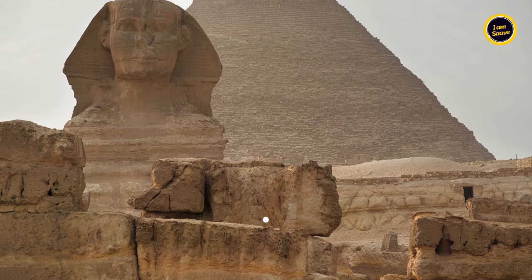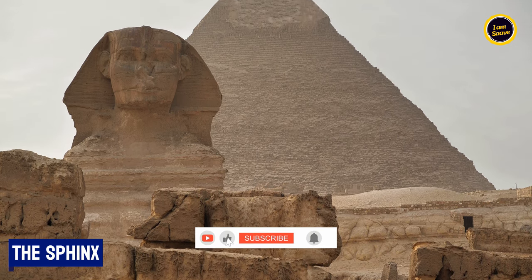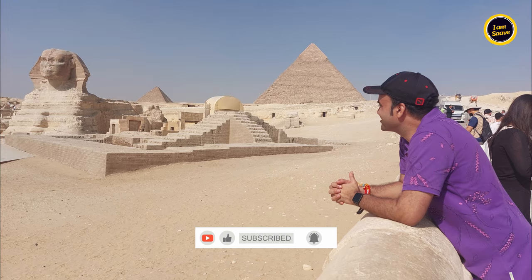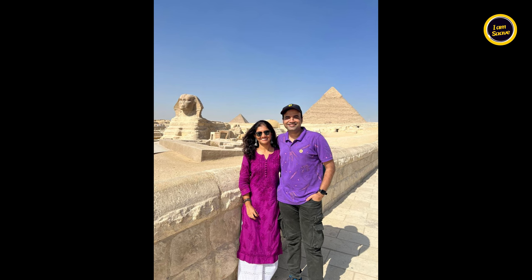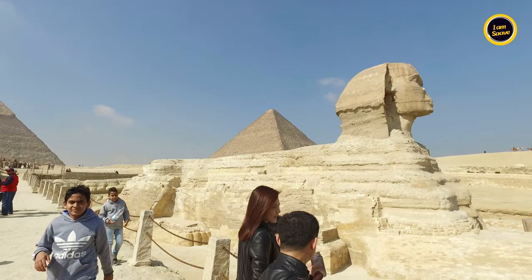Ever wondered what mysteries lie behind the Great Sphinx of Giza? This colossal limestone statue, over 4500 years old, guards the pyramids of Egypt. It stands 66 feet tall, symbolizing the strength of a lion and the wisdom of a pharaoh.